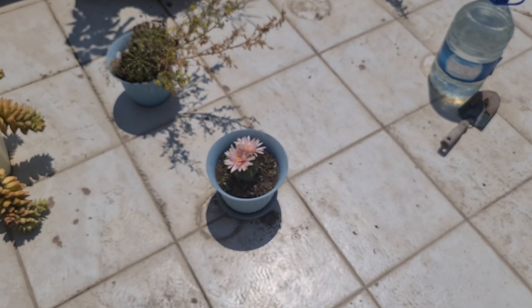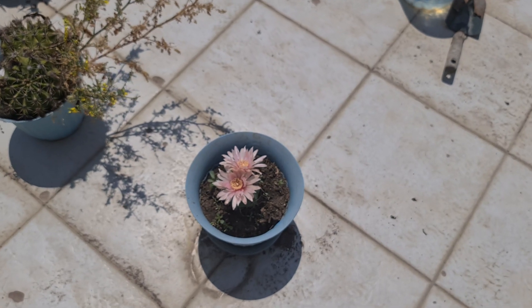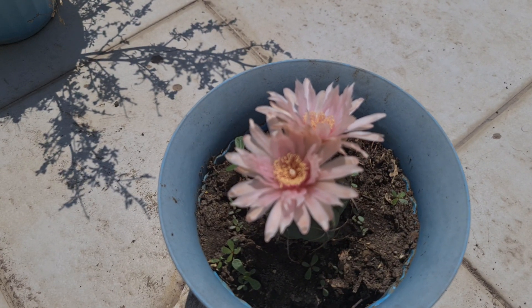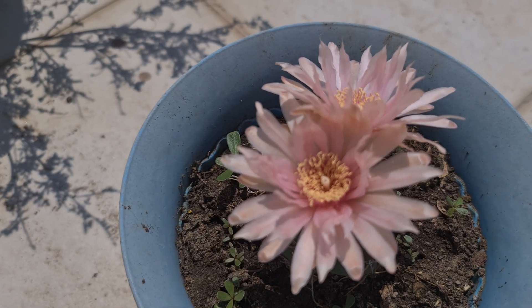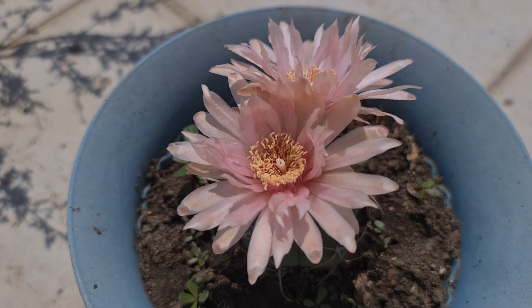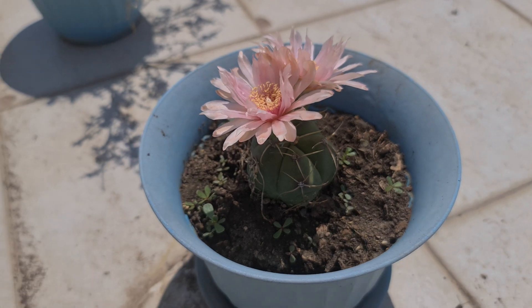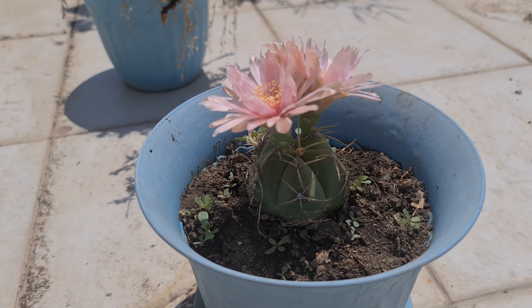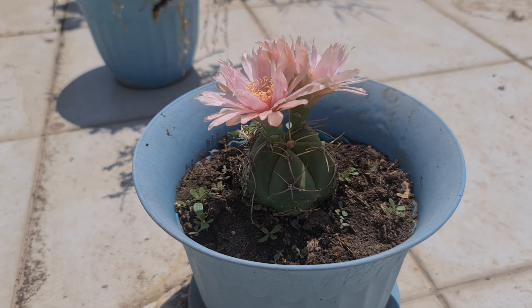Maybe that cactus feared from the freezing, and when summer came it gave flowers. Really nice flowers — pink and white, and in the center there are yellow dots. Very interesting. Do you know what a mescaline cactus is? I first saw its name in The Matrix.